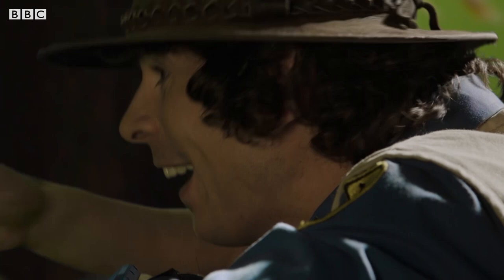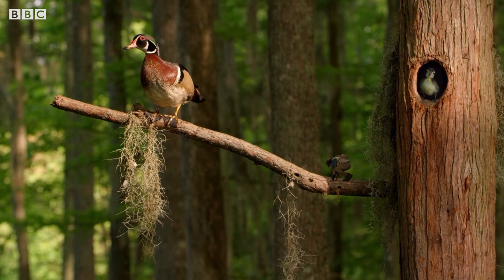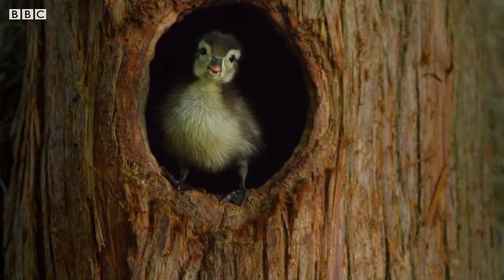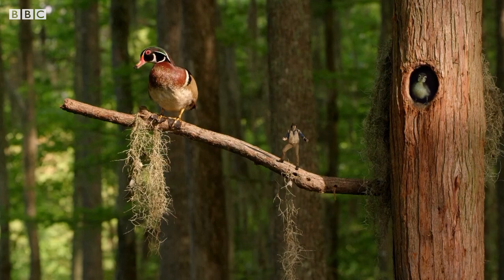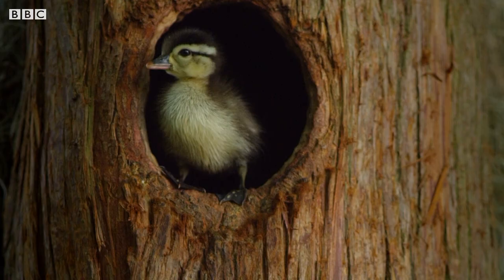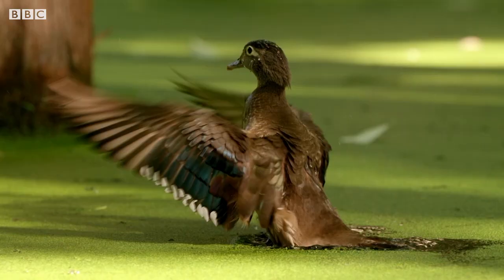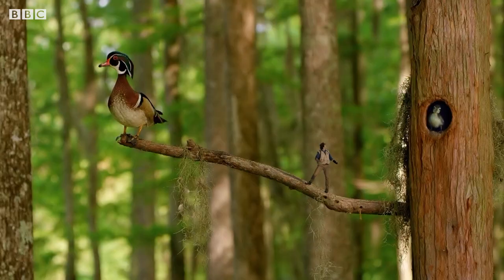I'll pop that back. Mum must lay her eggs in there, and then the chicks hatch out. In a forest full of alligators and snakes, this is the perfect place to keep your little ones safe. But this little one and his brothers and sisters are big enough to leave the nest now. There's Mum waiting.